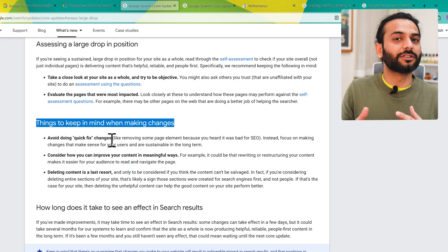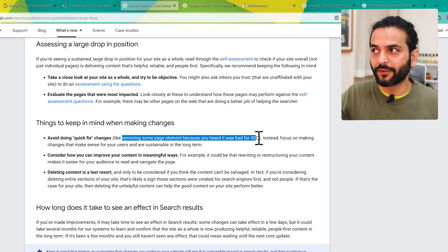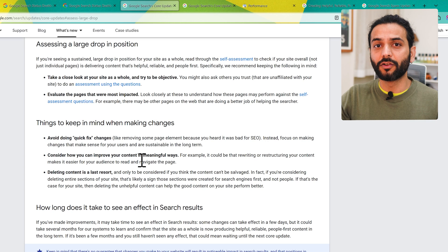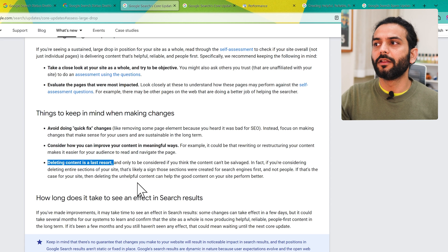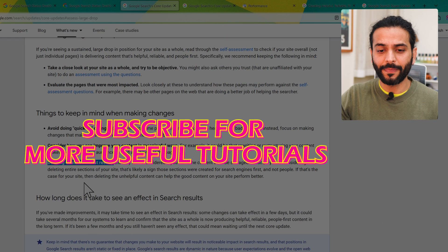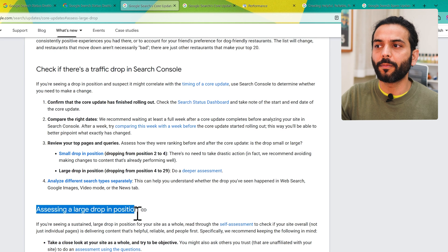Avoid quick fixes like removing page elements because you heard it was bad — for example, removing a tag, adding a JavaScript code — these things might hurt your website. Consider how you can improve the content in meaningful ways — we will talk about this. Deleting content is the last resort. Multi-niche websites are a problem for new bloggers; it's really hard to rank such websites, so focus on one niche.